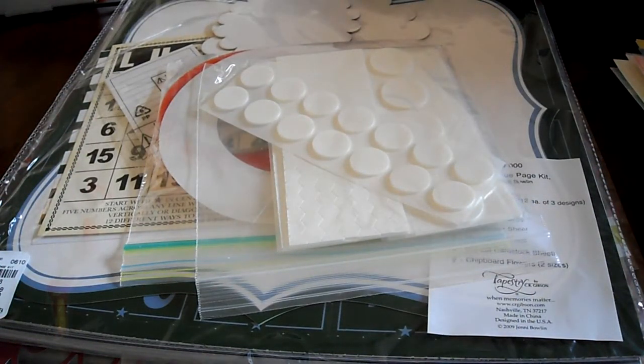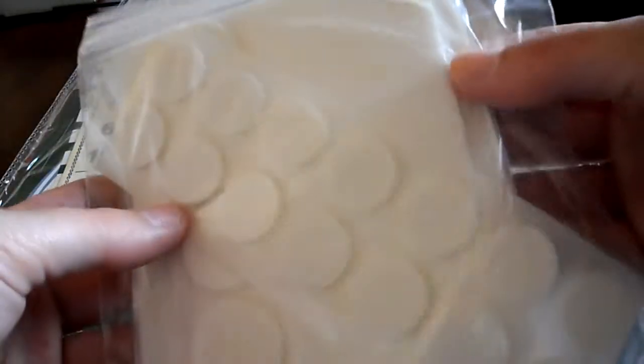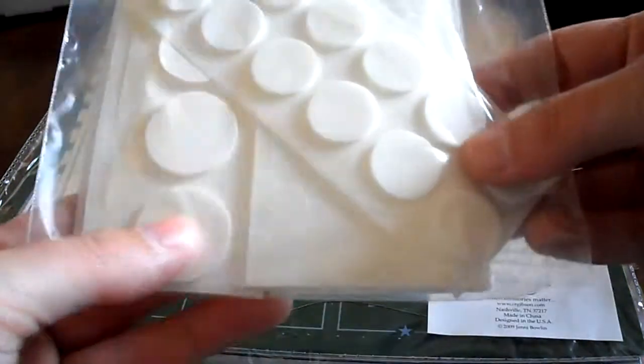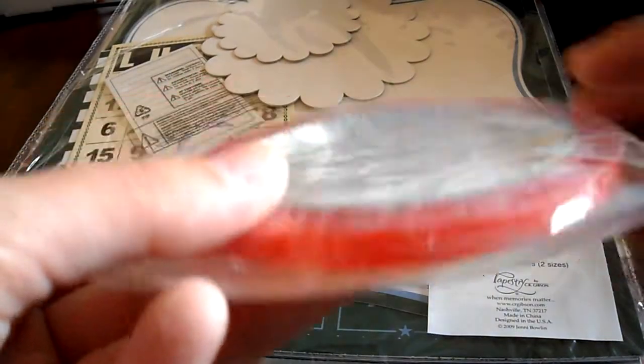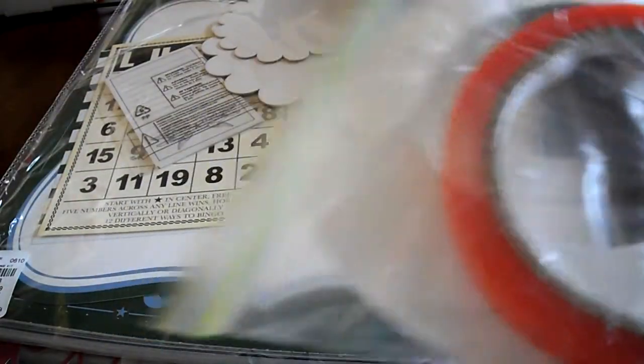And then from Confessions of a Ribbon Addict, I got this really great adhesive set. She has adhesive for really cheap. These are just like pop dots, and I got some tacky tape. Her tacky tape is such a better deal than like terrifically tacky.